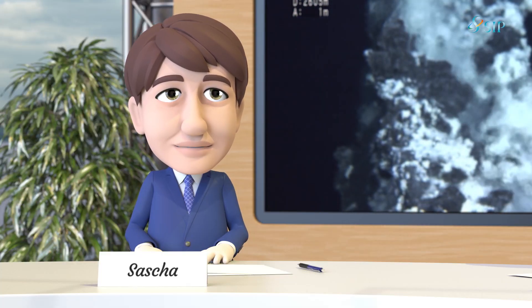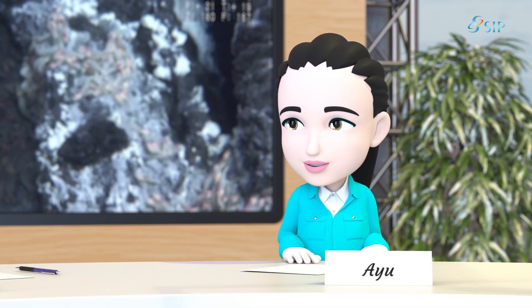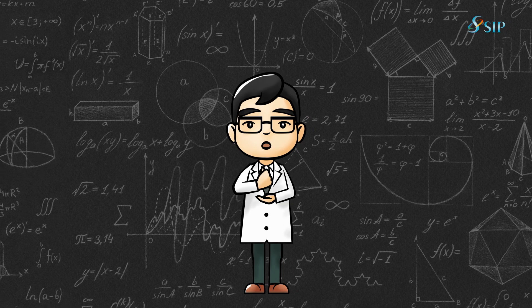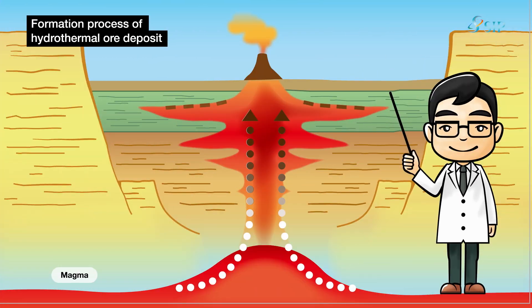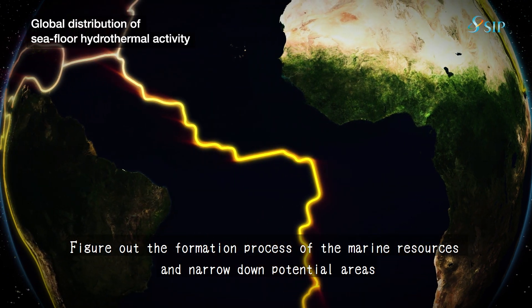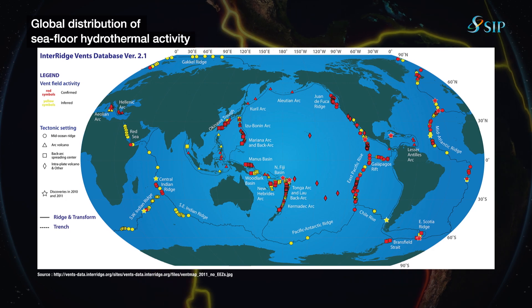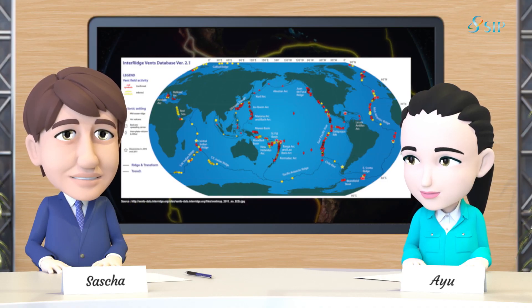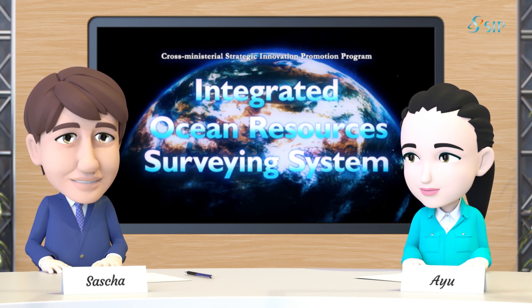But how can we know the formation process by investigating around hot water and chimneys? We have so far learned that metals produced in magma deep down under the seafloor travel upwards to the seafloor and are ejected out into the sea. Similar hydrothermal activity is thought to be present in approximately 1,000 places on the seabed around the world. If we know how much hydrothermal activity is created, we will be able to narrow down potential areas with resources.